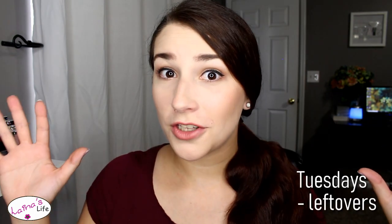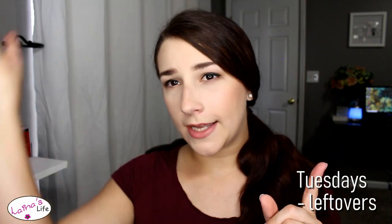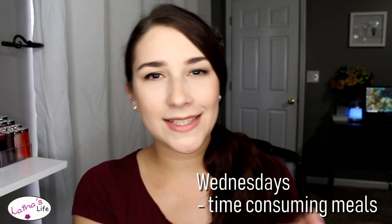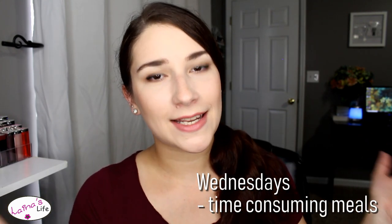Monday meals are things like grilled cheese sandwiches, quesadillas, any kind of wrap or sandwich — super easy, easy peasy meals. On Tuesdays we like to do leftovers, and I'll talk a little bit more about that when we get to the weekend days. Like I said, Wednesdays I have extra time so I can actually make meals that are a little bit more extensive.